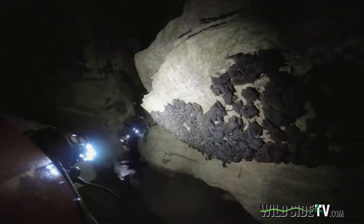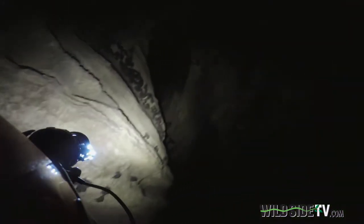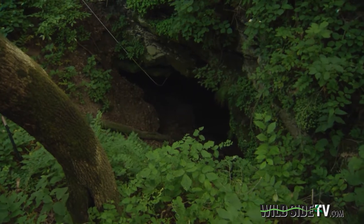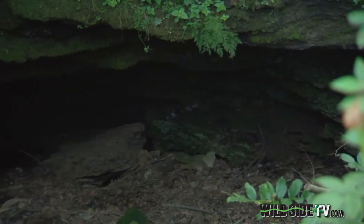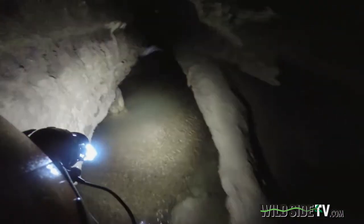Those residents are 250,000 endangered gray bats making their home in Bellamy Cave, just outside of Clarksville. Because of elevation changes within the cave, Bellamy has a rare mix of both warm and cold air pockets, allowing it to house gray bats year-round.